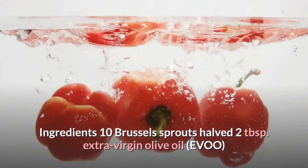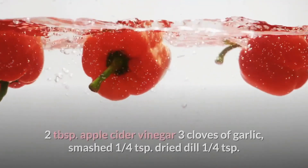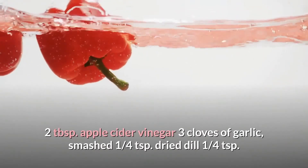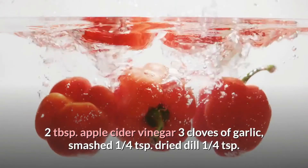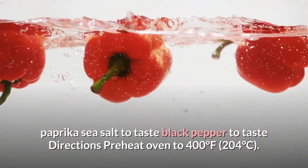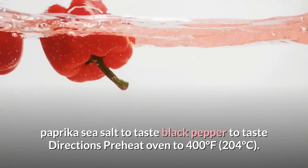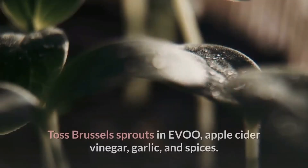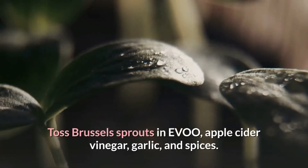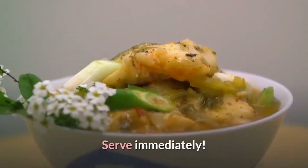Roasted Brussels sprouts ingredients: 10 Brussels sprouts halved, 2 tablespoons extra virgin olive oil, 2 tablespoons apple cider vinegar, 3 cloves of garlic smashed, 1/4 tsp dried dill, 1/4 tsp paprika, sea salt and black pepper to taste. Directions: preheat oven to 400°F (204°C). Toss Brussels sprouts in olive oil, apple cider vinegar, garlic, and spices. Roast for 30 minutes, tossing every 10 minutes. Serve immediately.